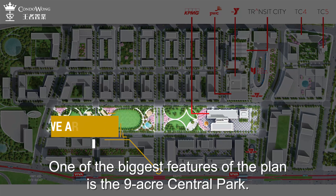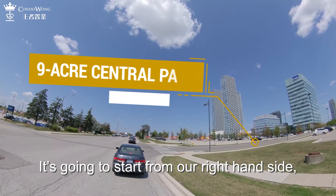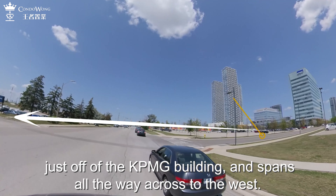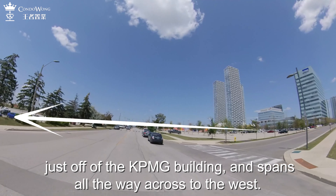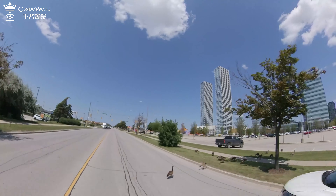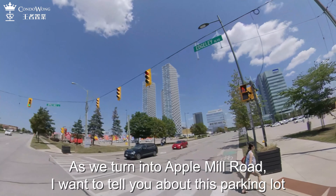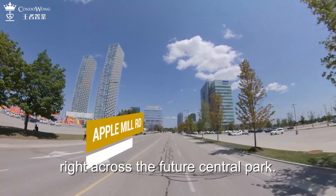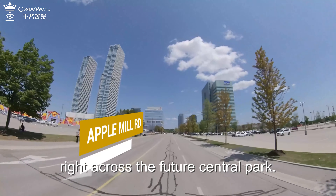One of the biggest features of the plan is a 9-acre Central Park. It is going to start from our right-hand side, just off of the KPMG building, and span all the way across to the west. As we turn into Apple Mill Road, I want to tell you about this parking lot right across from the future Central Park.